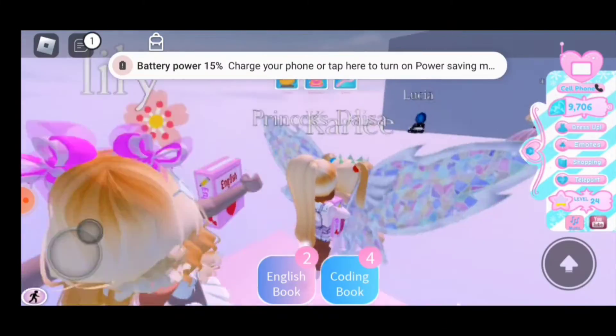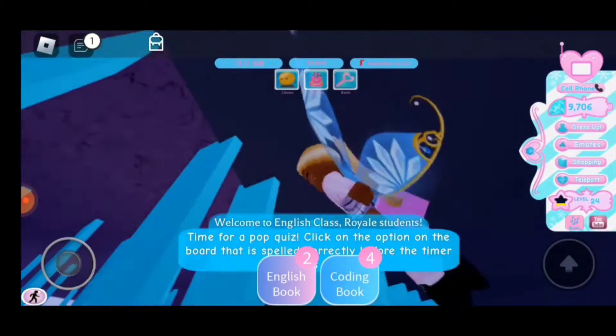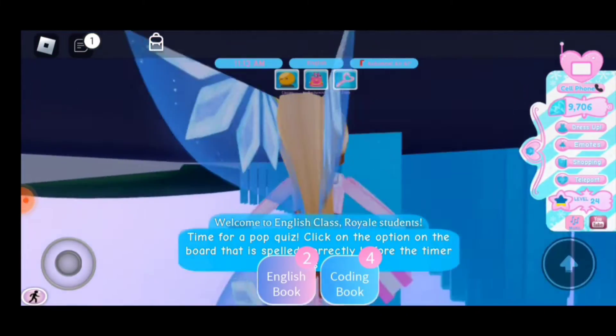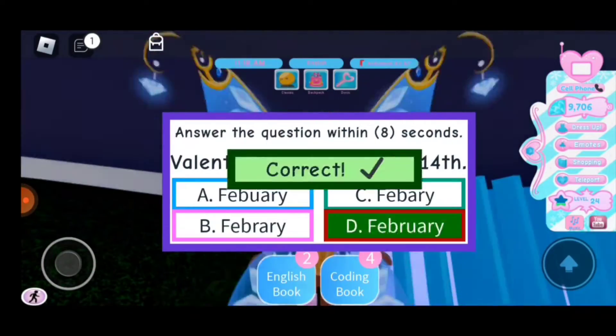Oh, I'm supposed to go to English. Oh man, I fell — I went underground or something. Can I still take the test?